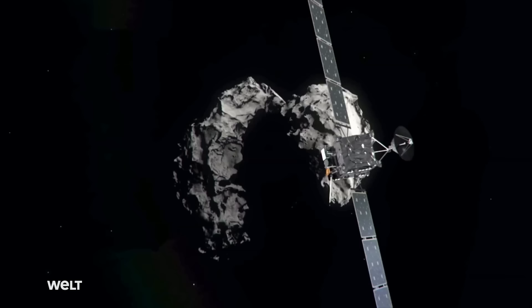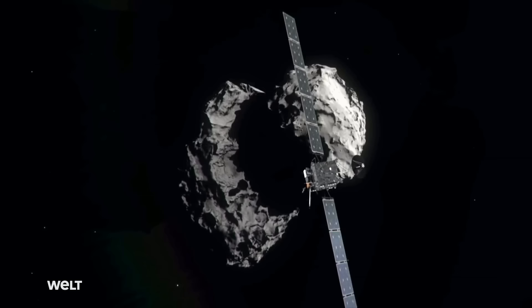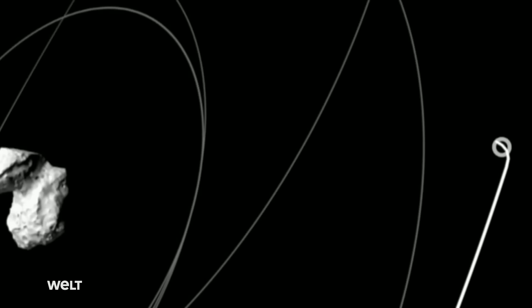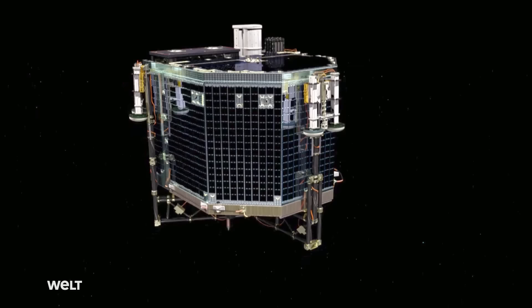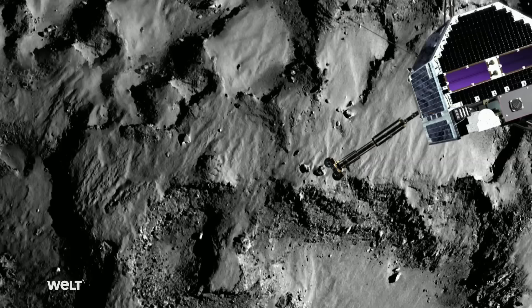Rosetta was a huge labor, a great effort, and it was conceived to orbit one comet. In August 2014, Rosetta entered orbit around Churi — the first probe ever to be placed into orbit around a comet. Rosetta surveyed the comet and eventually released the lander Philae. In November 2014, the lander touched down on the surface of Churi.